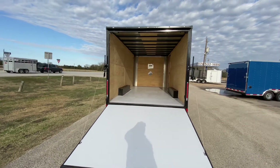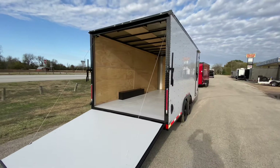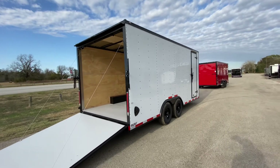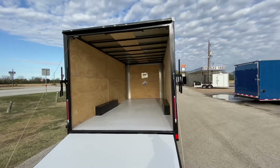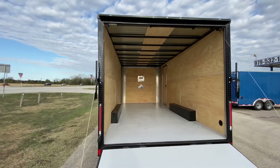If you have any questions or want to view more specs on this trailer, feel free to visit our website at www.trailerplace.com, or give us a call at 979-532-1487 or 979-532-1486. As always, we hope you all have a great day and hope to see y'all soon.